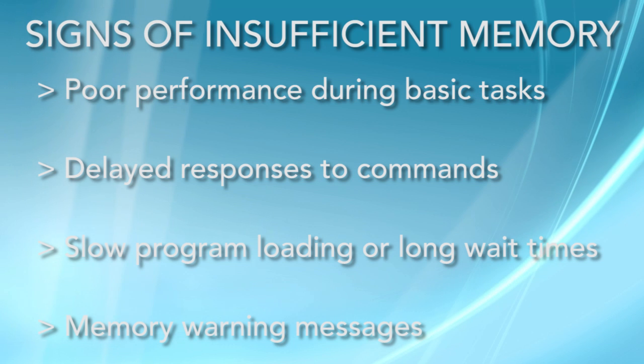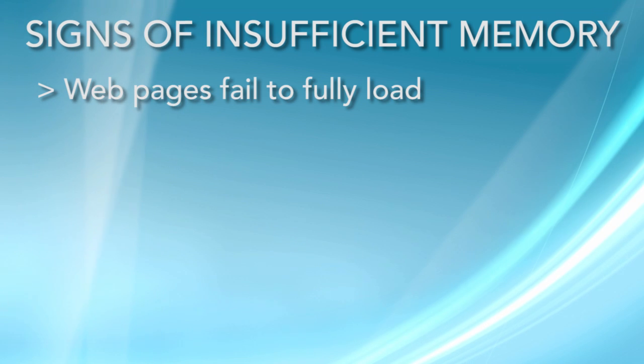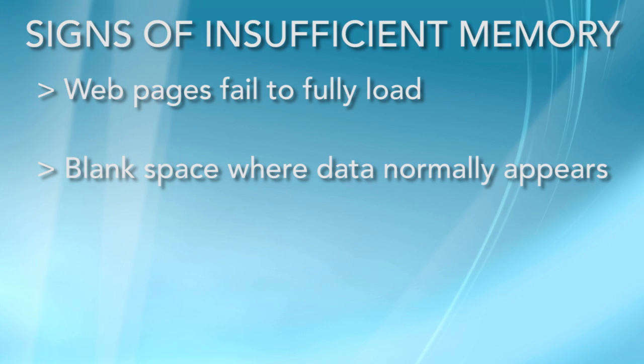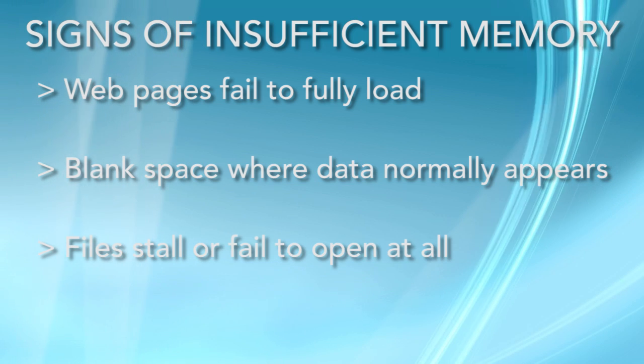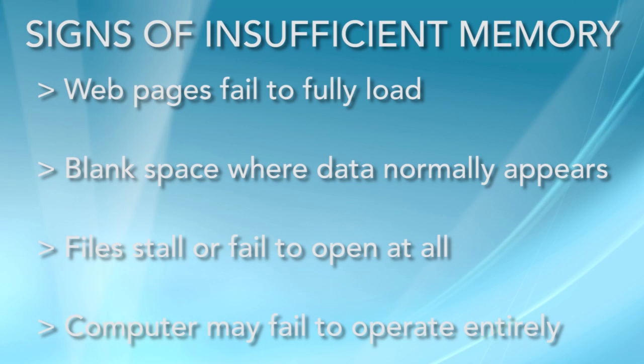You are having display problems, such as a web page partially loading or failing to load at all. You see blank space where data should be. The system fails to respond when opening a document or other file. In some cases, your computer may fail to operate entirely.